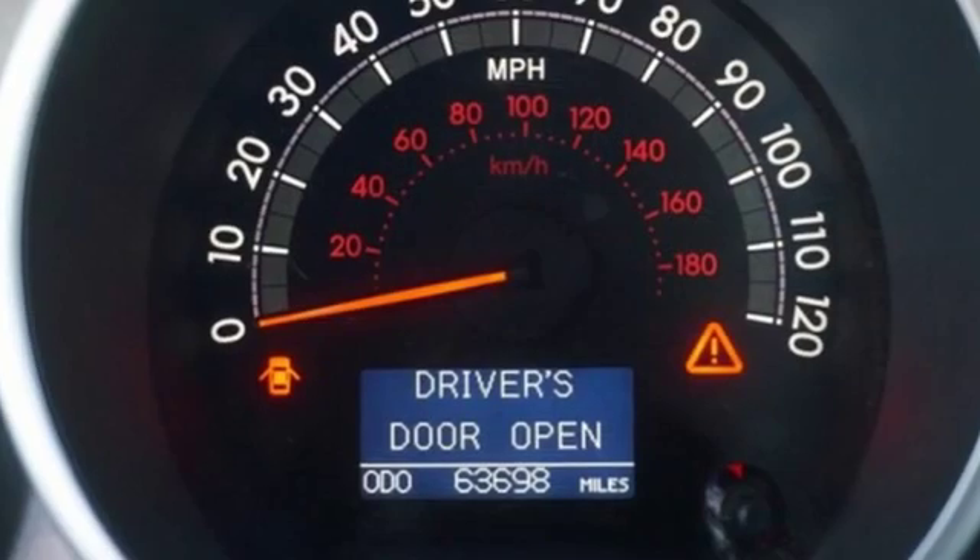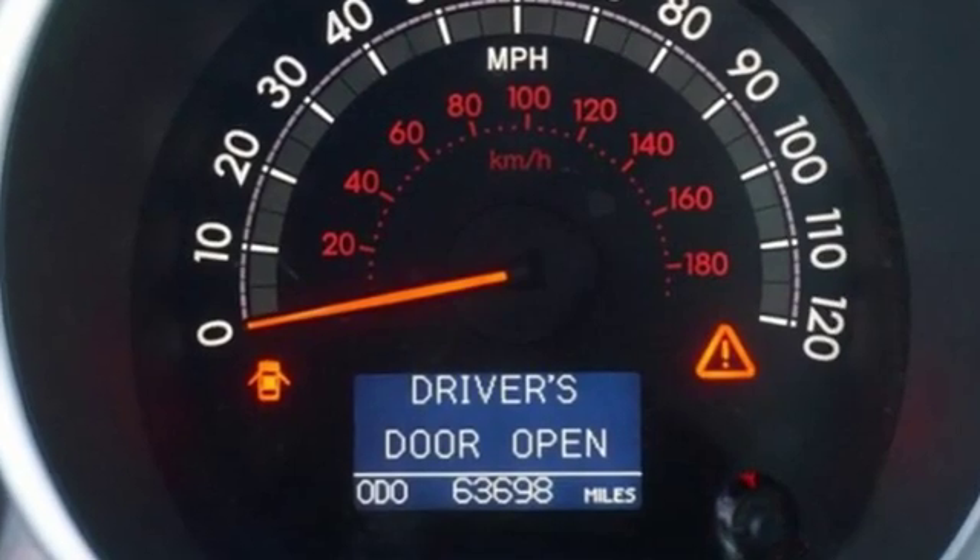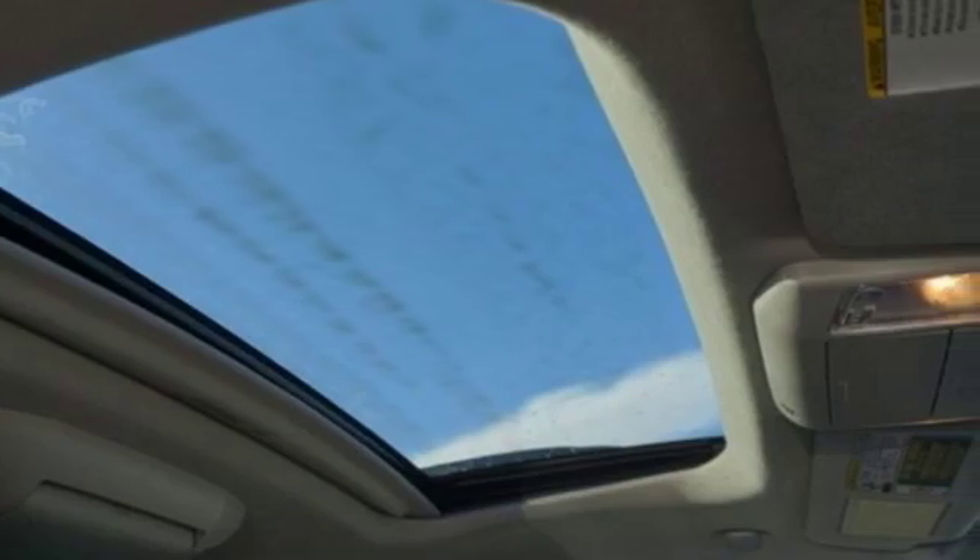New Car Test Drive declares it's the kind of vehicle that an American family will want for a long, long day on the interstate. It's got long legs and an effortless cruising pace.